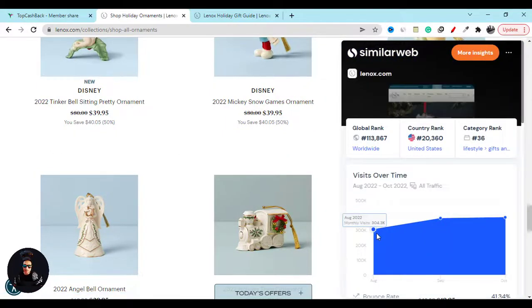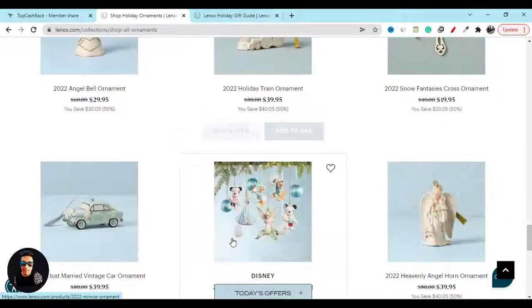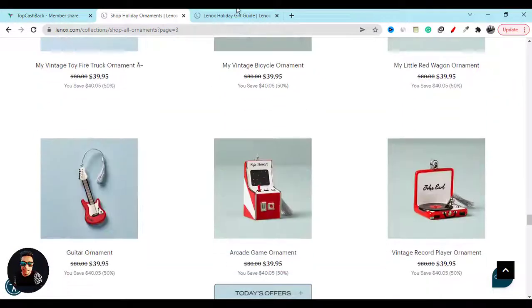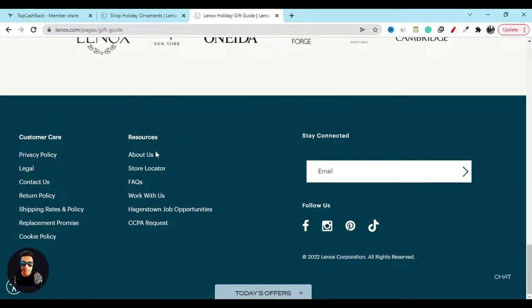Right now they have over 300,000 website visitors every single month and people are buying different products from them. Support is also important — if you need any support, go to their website and click on the Contact Us page to easily connect with them.